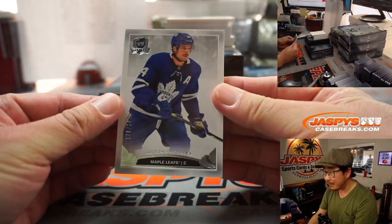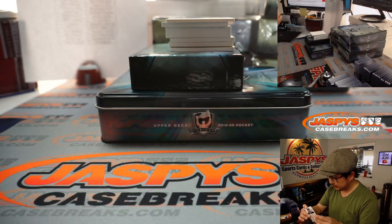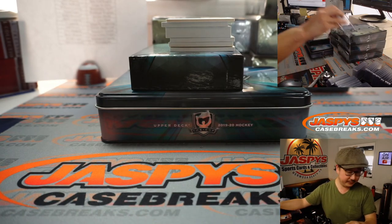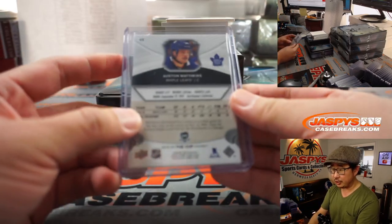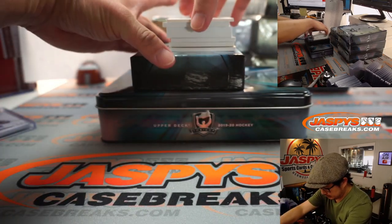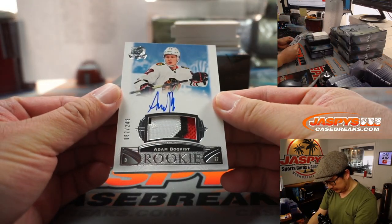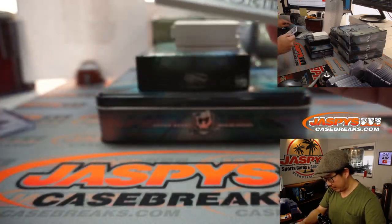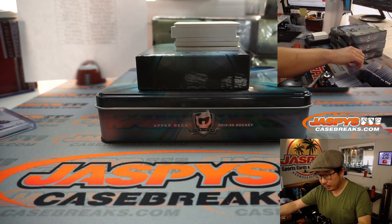Right out of the gate is Auston Matthews for Toronto, 178 out of 249. Toronto, that'll be for Josh. Next up is Adam Boquist, 82 out of 249, rookie patch and autograph for the Blackhawks. That's going to be for Jay Goins in Chicago.